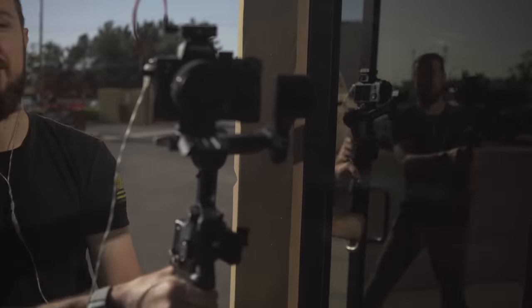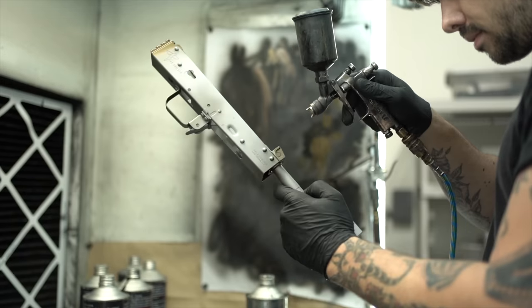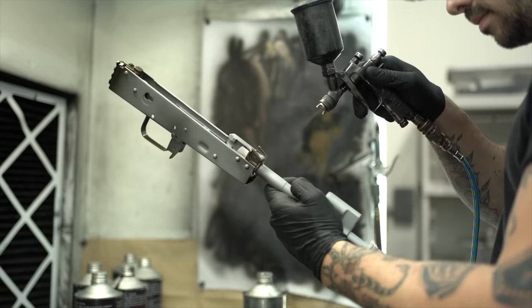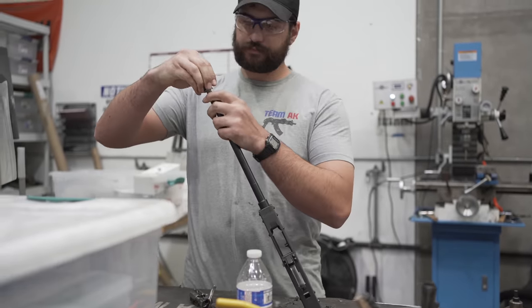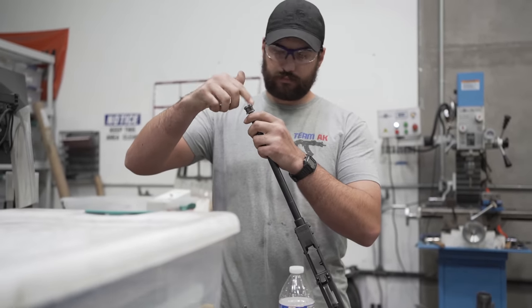Hey everyone, James with TFBTV here at Rifle Dynamics Headquarters just outside of Las Vegas, Nevada with my buddy Austin. You guys are about to get a tour of perhaps one of the most sophisticated and well-known boutique manufacturers in the AK industry, Rifle Dynamics. Austin, how long have you guys been at this?